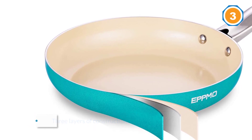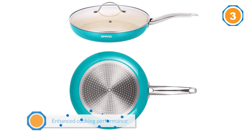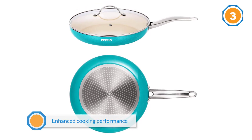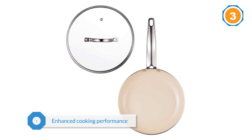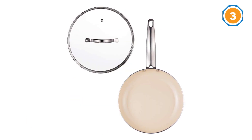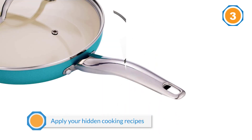We've chosen this ceramic frying pan because of its three layers of construction. These three layers have ensured durability, kitchen beauty, and enhanced cooking performance, making it easy to apply your favorite cooking recipes.